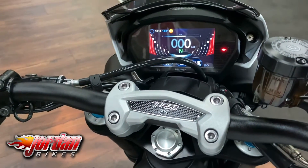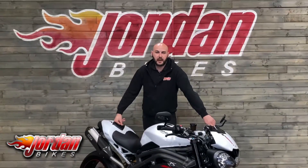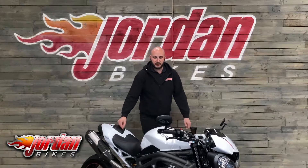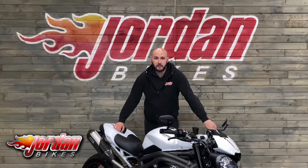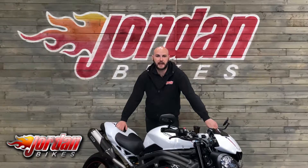Well, that is the 2019 Speed Triple 1050 RS. Bikes like this do sell immediately, so if you want this one, be super quick — get yourself down to Jordan Bikes and give us a call.